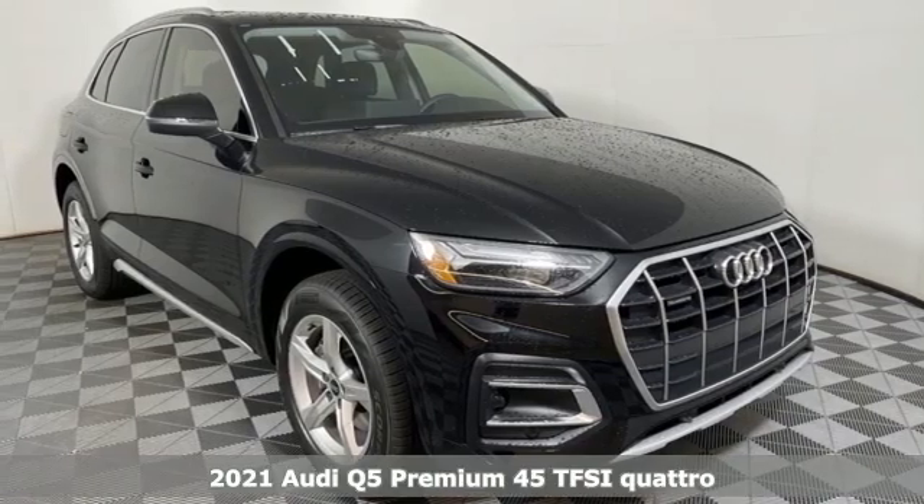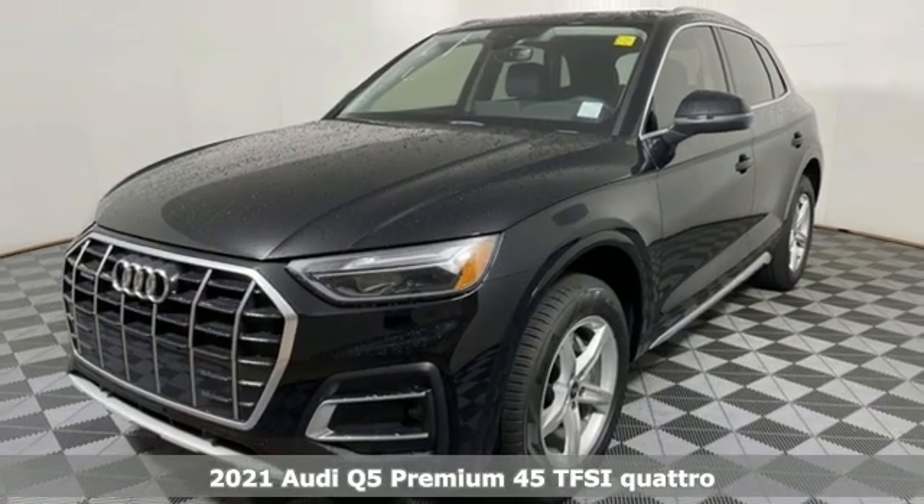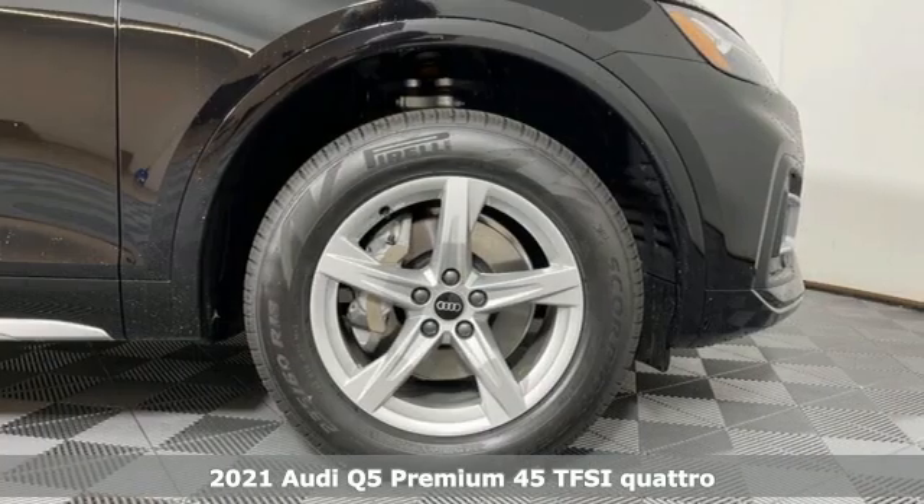Here's a new 2021 Audi Q5. It looks sharp, drives smoothly, and handles twists and turns with ease.